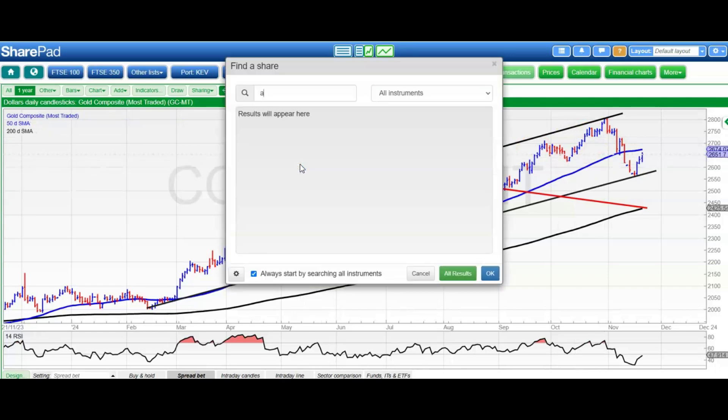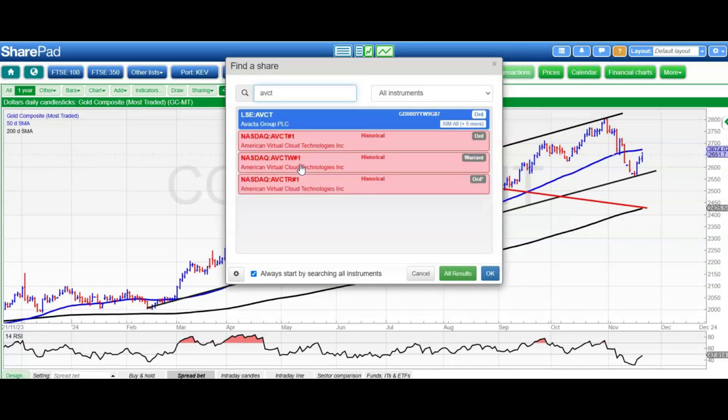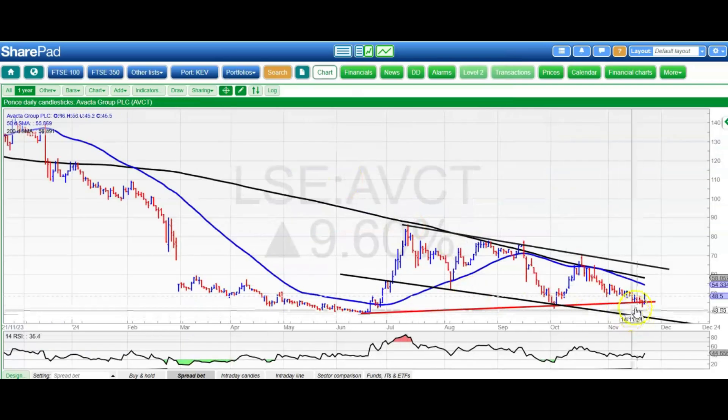Moving on to the stocks and starting off with Vector, where there seems to be a bit of a reprieve for the bulls.